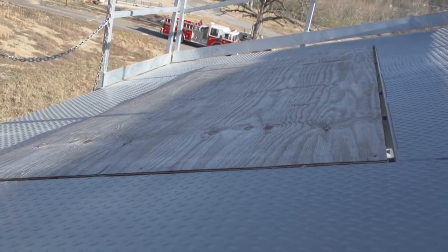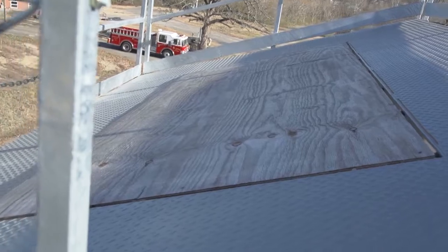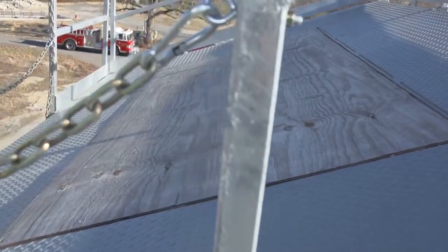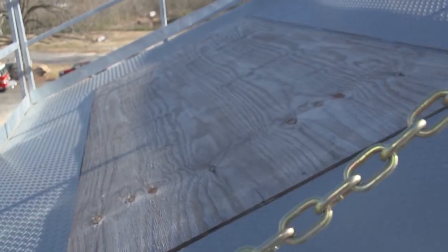We also have a ventilation demonstration, though we're not going to demonstrate that today. We can access our aerial trucks for this demo. It simulates a roof where, if we needed to open a ventilation hole to let air, smoke, or fire escape from the roof or attic, we can do that.